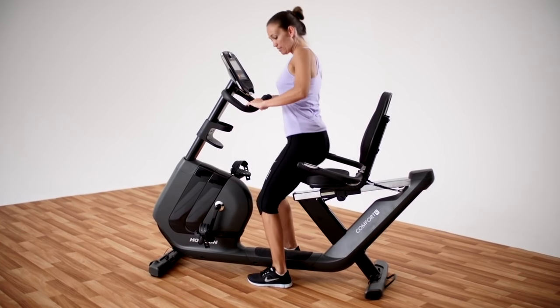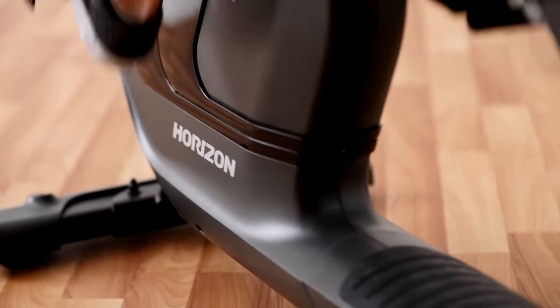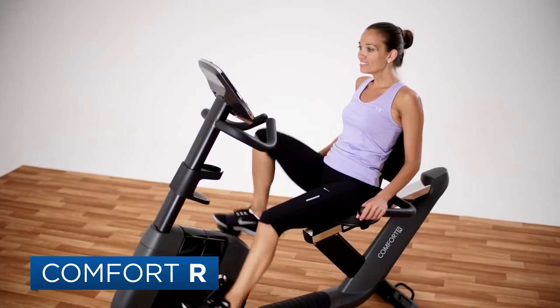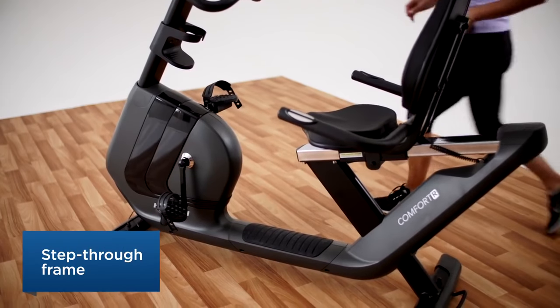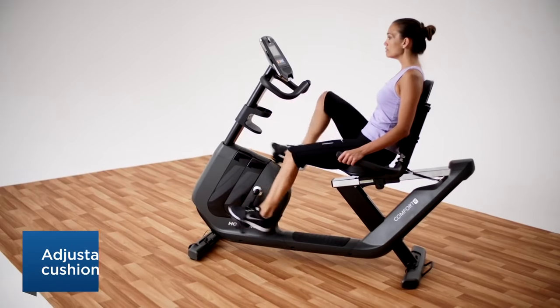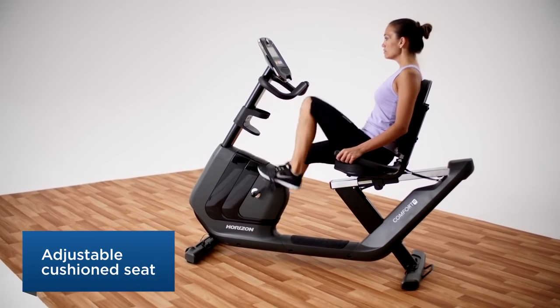Fitness should fit your schedule, your body, your life. The Horizon Comfort R exercise bike makes it even easier. The step-through recumbent frame and highly adjustable extra-large cushioned seat allow the Comfort R to fit everyone in your household.